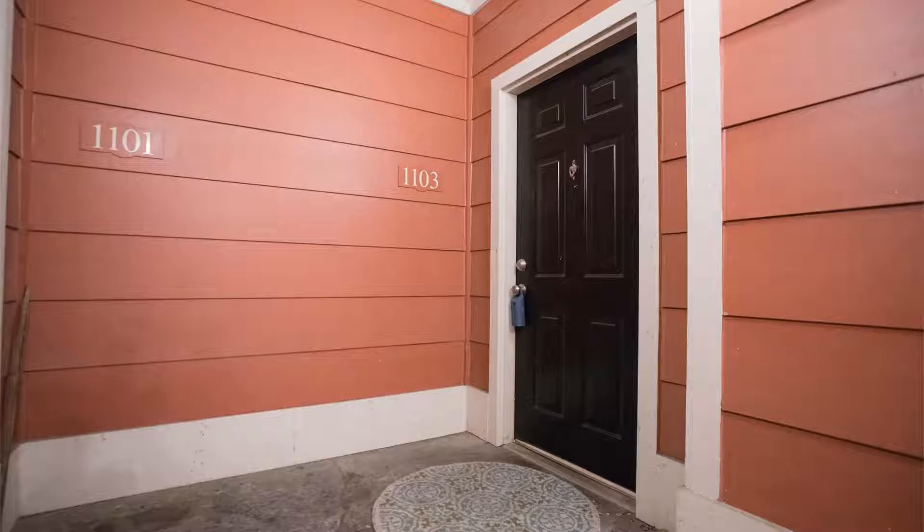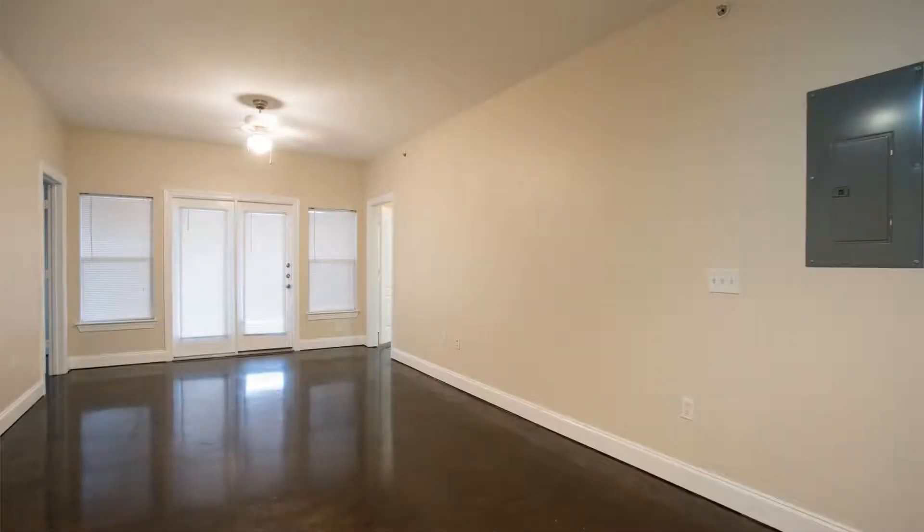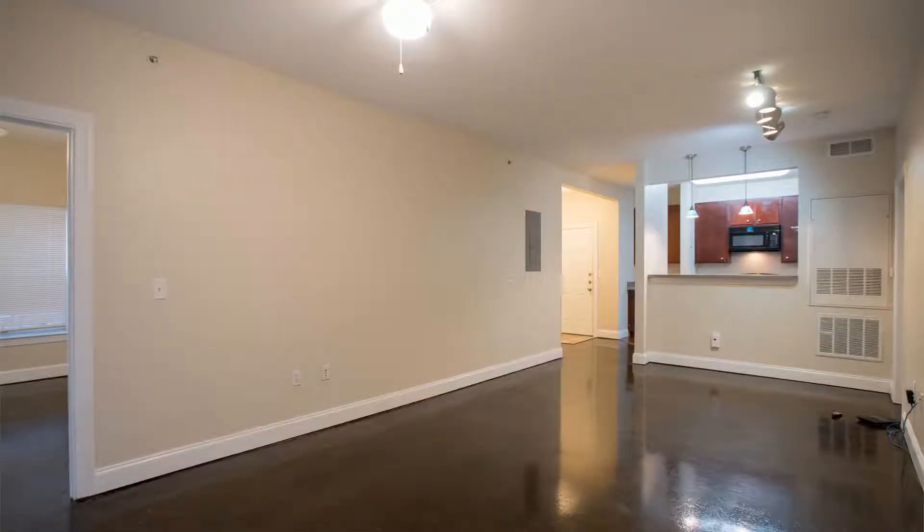It has low-maintenance stained concrete floors and access to the community pool. As you enter, you will be greeted by the spacious living room with stunning light fittings, big windows that let in heaps of natural light, and a ceiling fan to keep you cool year-round.